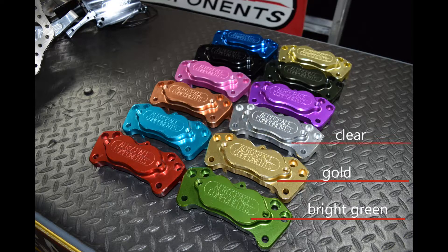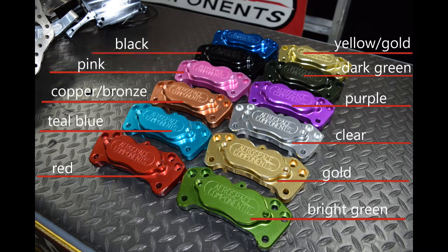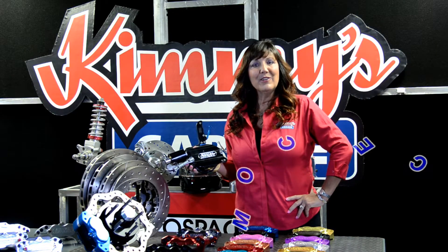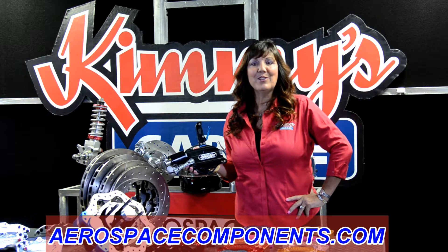There is a minimal fee for this service. Anodizing will protect the aluminum finish, reduce maintenance, and add color to your components. So whether you prefer the billet machine finish or color anodized finish, Aerospace could provide you with the parts you need to make your ride look sweet.